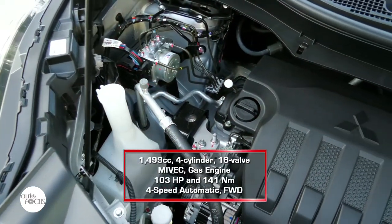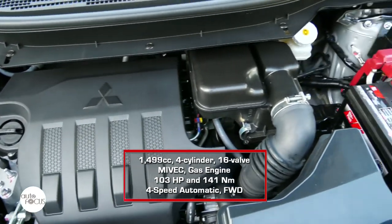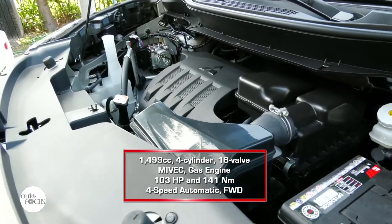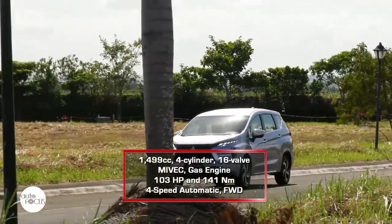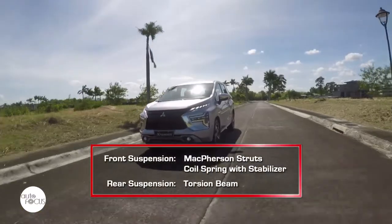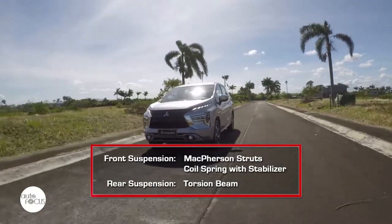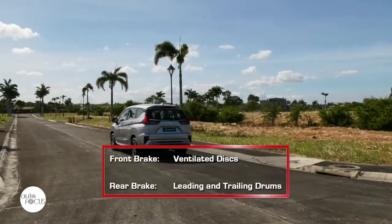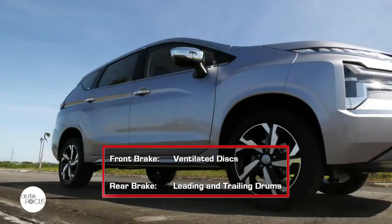The refreshed Xpander GLS is powered by a 1,499cc 4-cylinder 16-valve MIVEC gasoline engine that generates 103hp and 141Nm of torque, paired with a four-speed automatic transmission driving the front wheels. The Xpander suspension uses front McPherson struts with coil spring and stabilizer, and rear torsion beams. The brakes use ventilated front discs and leading and trailing drums in the rear.